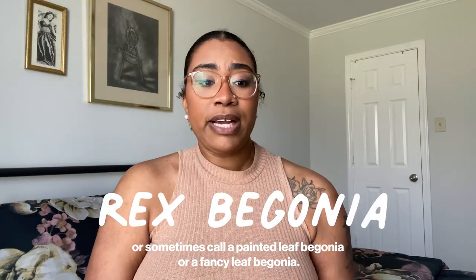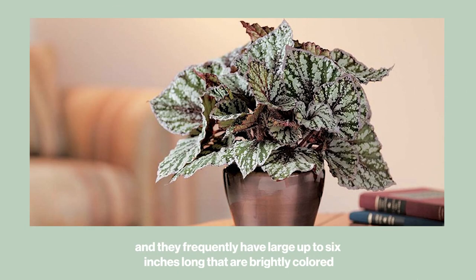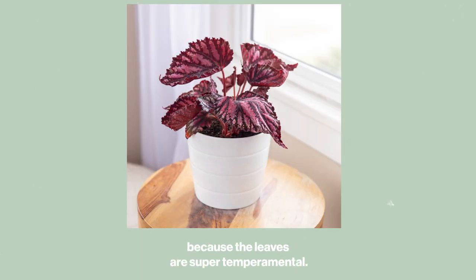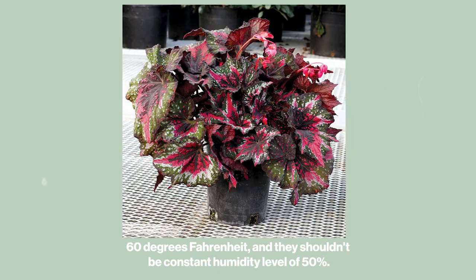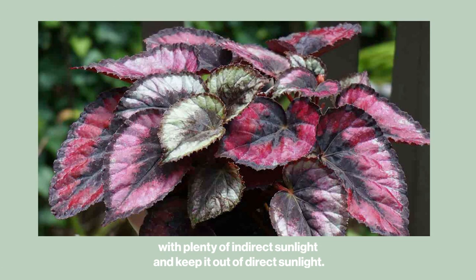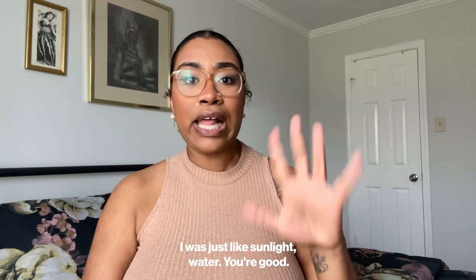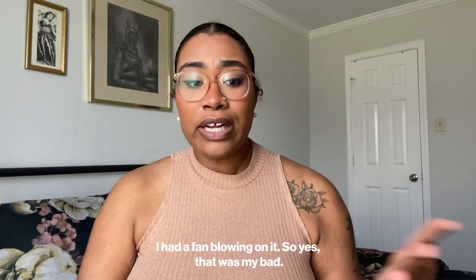The next plant is a Rex Begonia, sometimes called a painted leaf or fancy leaf begonia. These plants are known for their variegated leaves — up to six inches long — in various shades of green, red, silver, and even purple. It can be challenging to find the right conditions because the leaves are super temperamental. Ideal temperature should be around 70°F, nighttime temperature should not go below 60°F, and they need a constant humidity level of 50%. They should have plenty of indirect sunlight and be kept out of direct sunlight. When I got this plant I just didn't understand what houseplants needed — I had it in a completely dark room with a fan blowing on it.